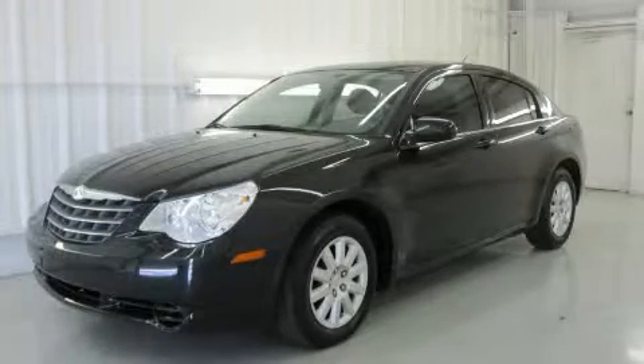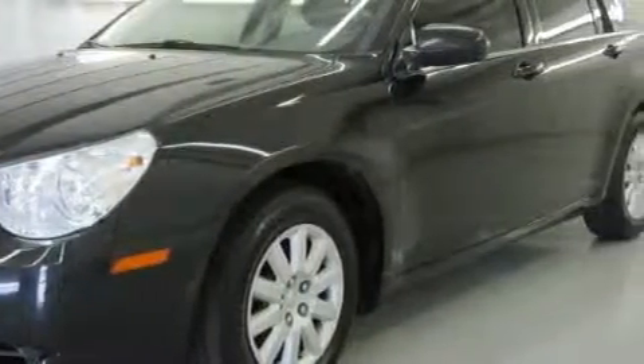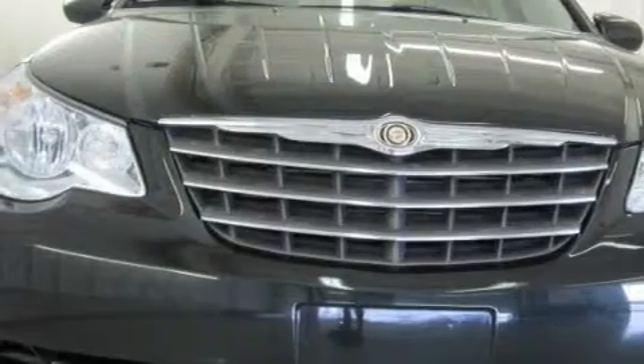This is a 2007 Chrysler Sebring. It has a 2.4-liter four-cylinder engine and an automatic transmission. With an EPA estimated rating of 32 miles per gallon on the highway, this vehicle helps leave money in your pocket where you want it.